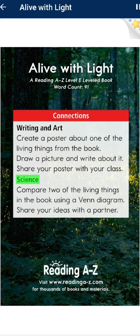Science: Compare two of the living things in the book using a Venn diagram. Share your ideas with a partner.